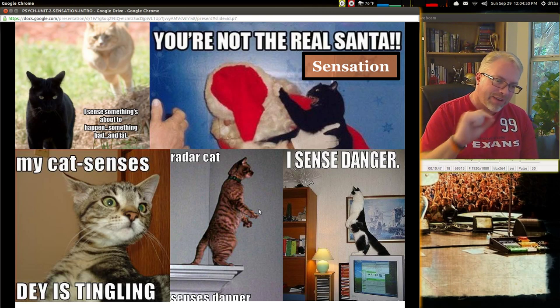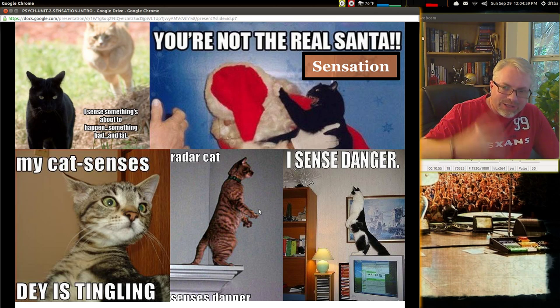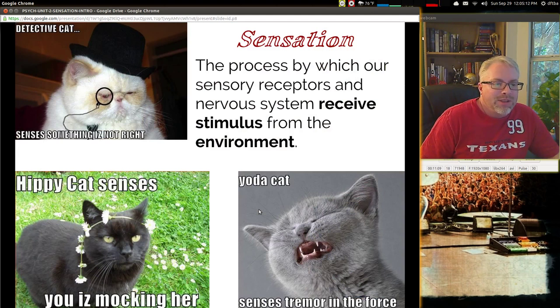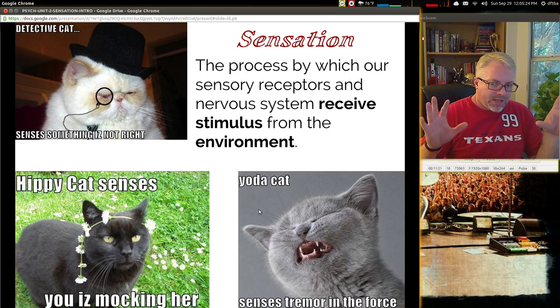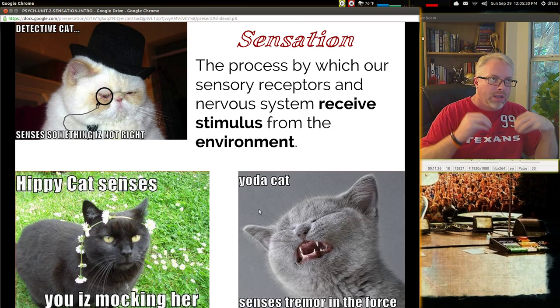Sensation. I like using cats because they have a peak of sensation — they really do. Their senses are kind of turned up a little higher than most, especially with hearing. Sensation is the process by which our sensory receptors and nervous system receive information and stimulus from the environment. We're in a constant barrage of sensation, but our brain does a decent job of picking and choosing what we really need to focus on.